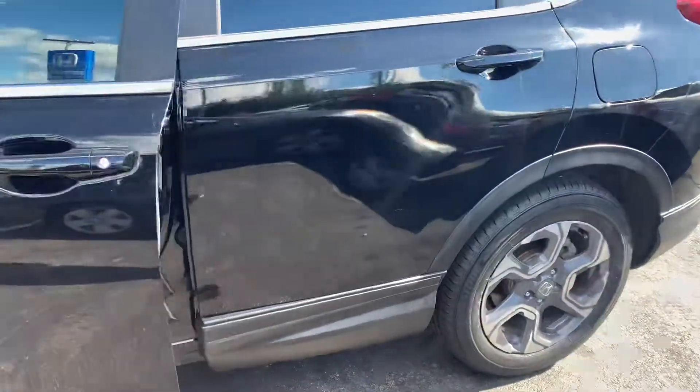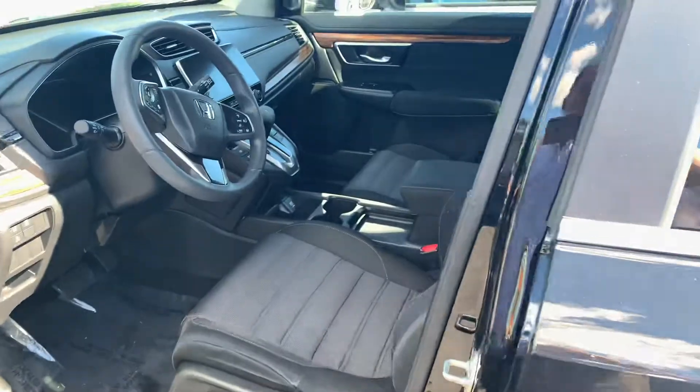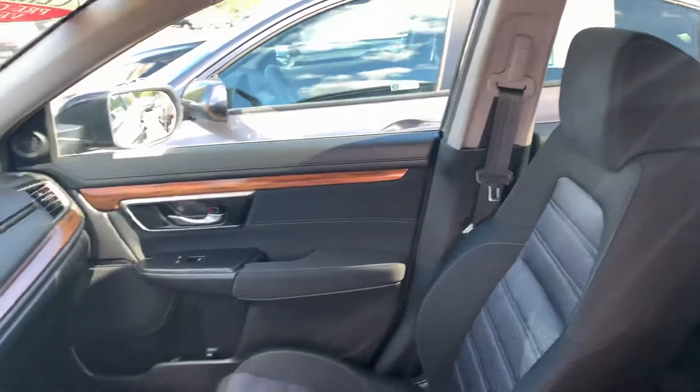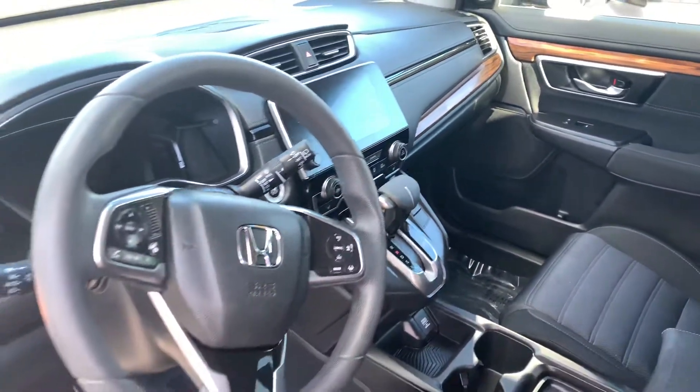This model is in crystal black pearl with black interior. This vehicle has very low mileage, 22,000. Seating for five. It's an all-wheel-drive vehicle. The CR-V does have remote engine start built in.